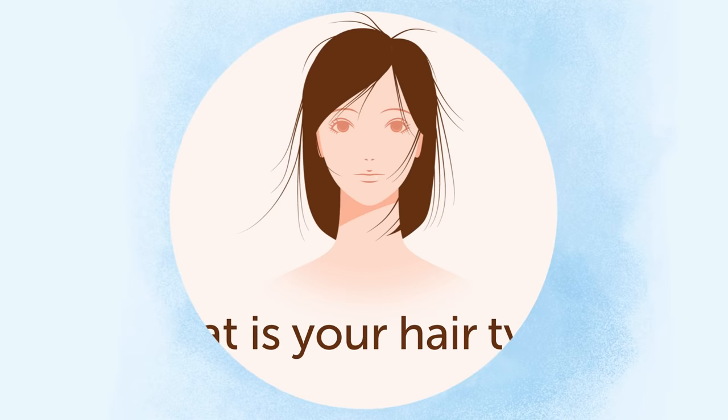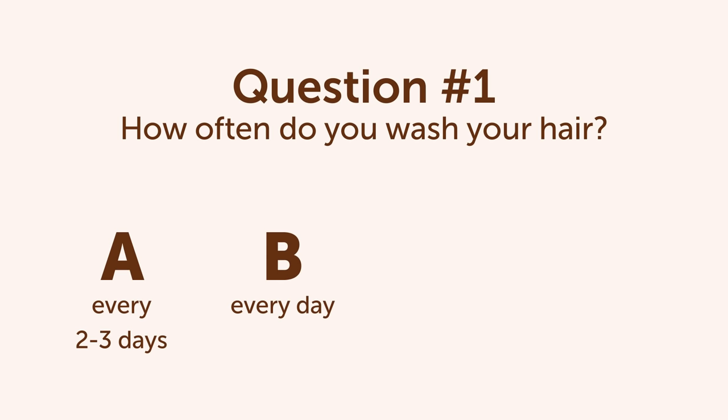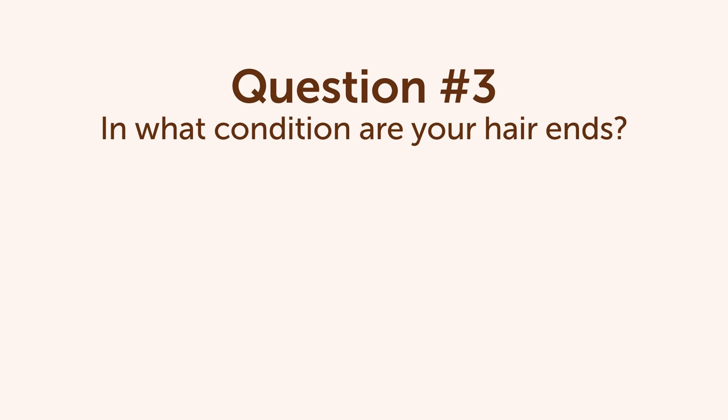Number 8: Hair Types. Now let's have a little fun test, shall we? We will ask you a couple of questions and give you some choices to find out what your hair type is. Question 1: How often do you wash your hair? A. Every 2–3 days. B. Every day. C. Once a week. D. Every 2–4 days. Question 2: How quickly do your hair roots become oily? A. After 2 days. B. In the evening. C. At the end of the week. D. After 2–3 days.